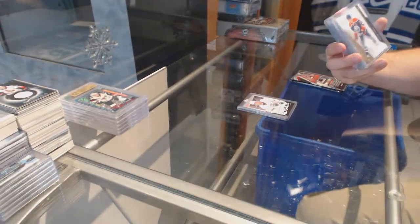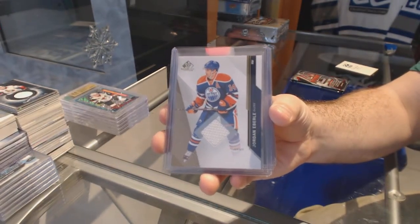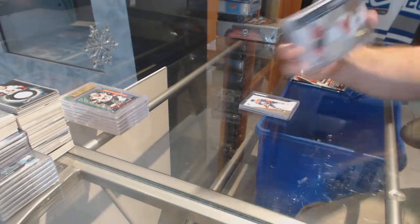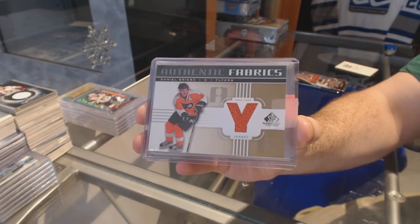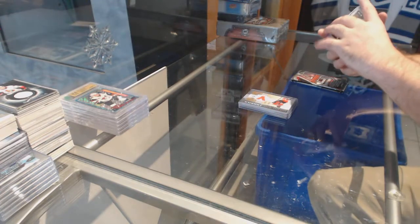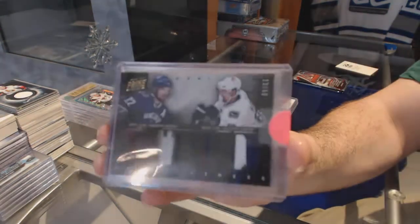A jersey for the Oilers, Jordan Eberle. Jordan Eberle. Authentic Fabrics jersey, Daniel Breer for the Philadelphia Flyers. Thank you, I'll write your name down, I appreciate that. We've got for the Canucks, number 13 of 50, dual prime jersey of Sadeen and Sadeen.